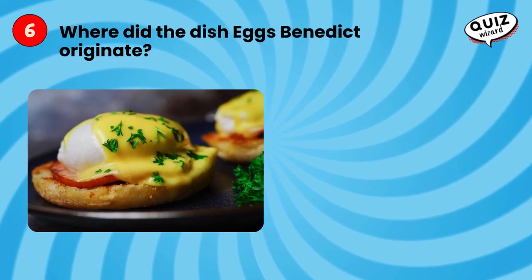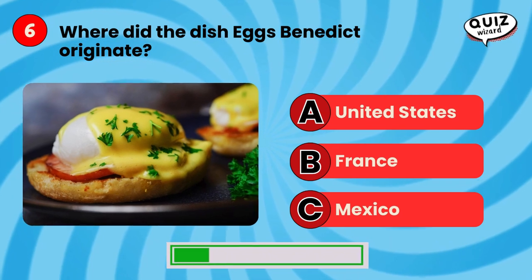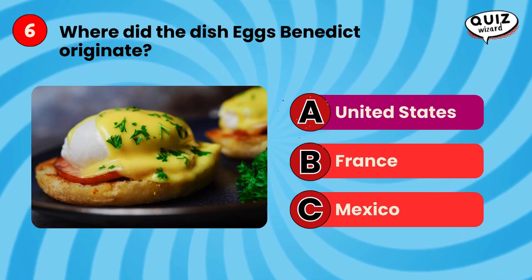Where did the dish eggs benedict originate? United States.